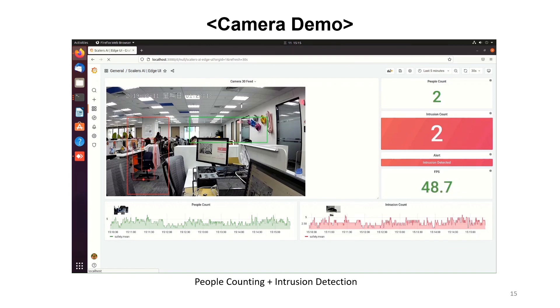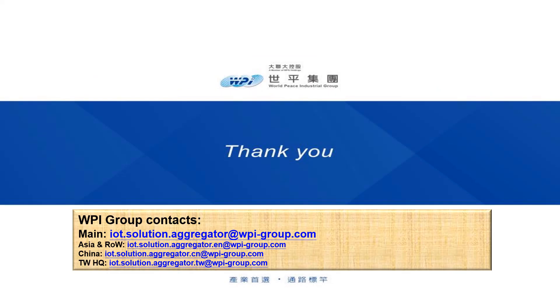This sums up our demo for now. If you have any questions, you can drop us a message. Thank you for your attention. We hope you will choose WPG as your preferred AI Box solution partner. Thanks for joining us.